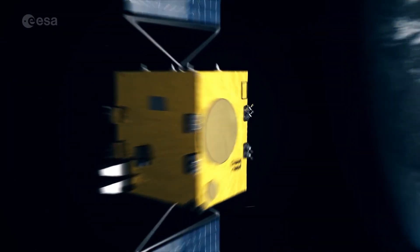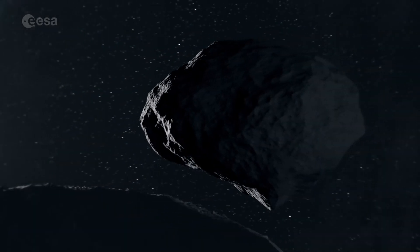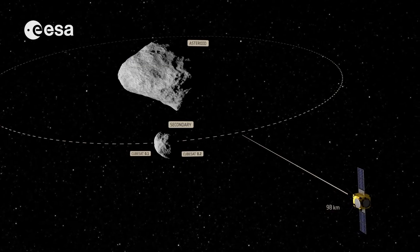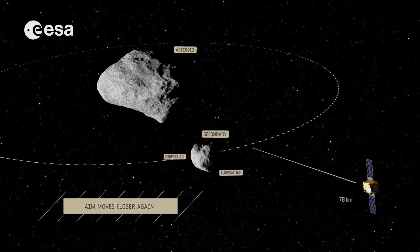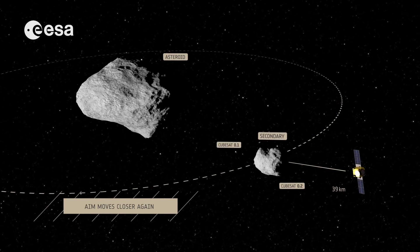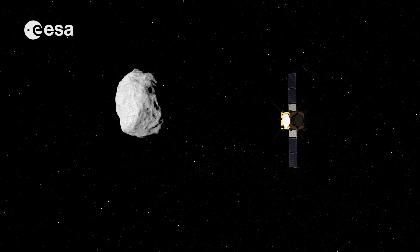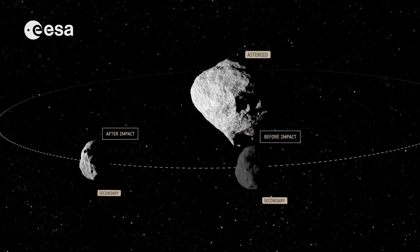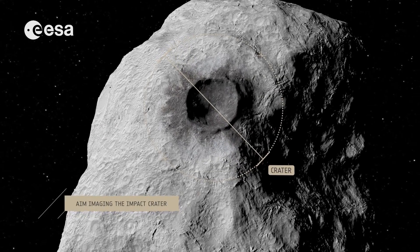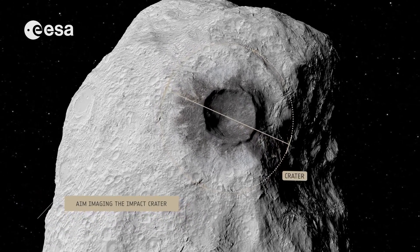The HERA mission, a program in the European Space Agency's space safety and security activities, is planned to launch in 2024 and rendezvous with the Didymos system in 2026 — roughly 4 years after DART's impact. During HERA's mission, the main spacecraft and its two companion CubeSats will conduct a detailed survey of both asteroids, with particular focus on the crater left by DART's collision and a precise determination of the mass of Dimorphos.